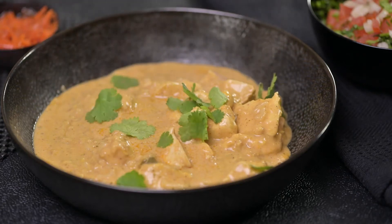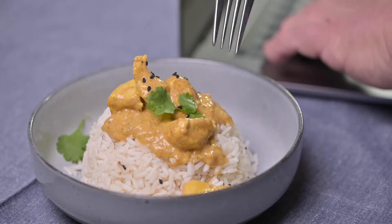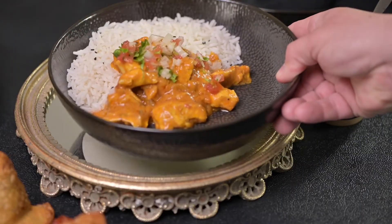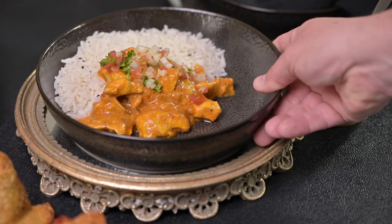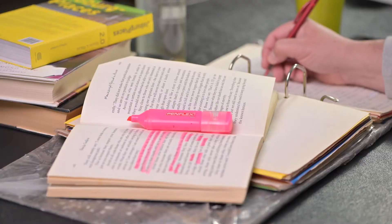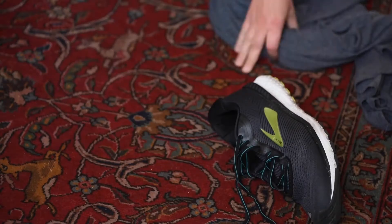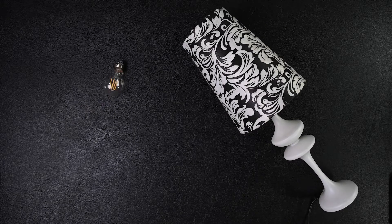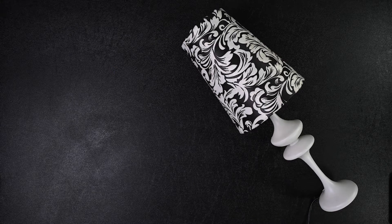There is nothing more deliciously comforting than a bowl of curry, whether it's a quick lunchtime meal for one or at the family dinner table. Nice and Easy's flavorsome range of curries takes the hassle out of the kitchen, allowing you more time for homework, collecting clothes off the floor, shouting at your kids to get off their phones, while still leaving you enough time to change your bedside lamp that your husband still hasn't found the time to change six weeks later.